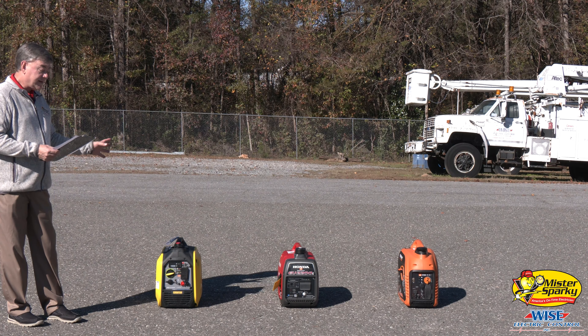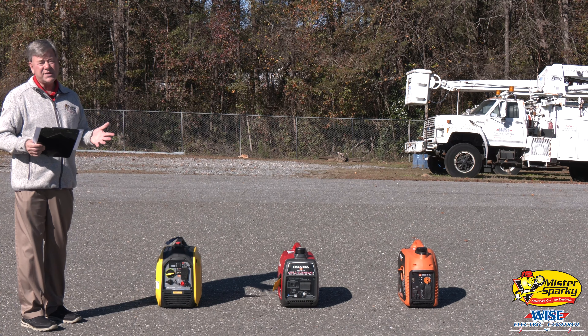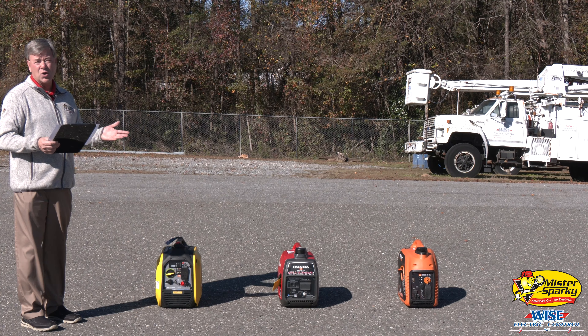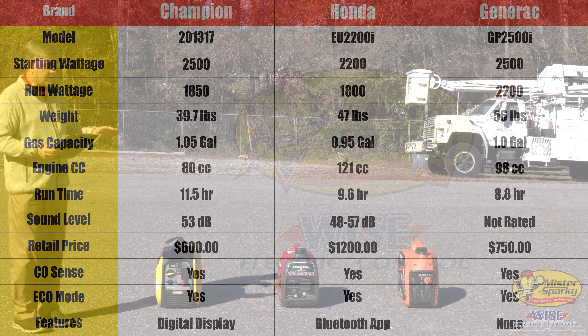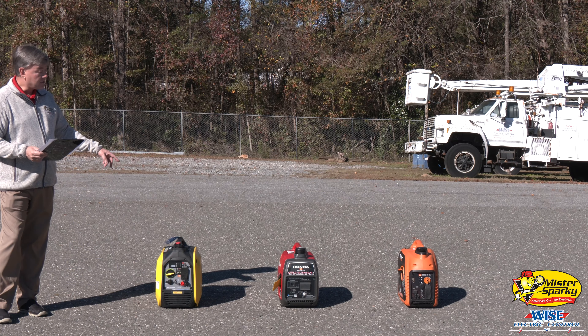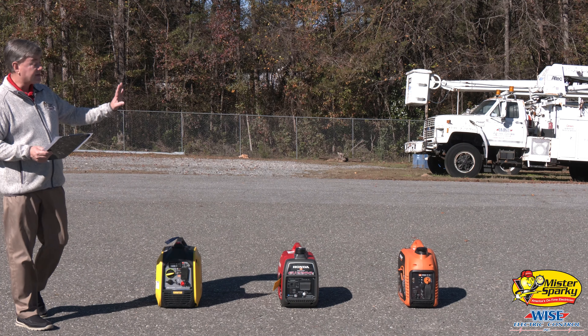So all these are 80 to 121cc's. Now the runtime — all these manufacturers' runtime varies depending on how much load, but this is what they advertise. The Champion's 11.5 hours, the Honda's 9.6 hours, and then the Generac is 8.8 hours. The retail value: the Champion's around $600, the Honda's $1,200, and then the Generac on the end, $750.